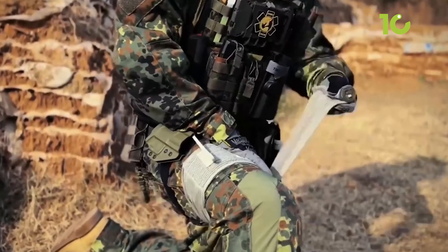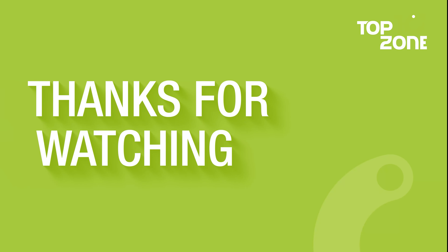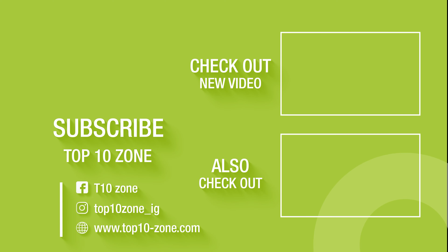That concludes our list of 50 tactical military gear for survival. Thanks for watching — like, comment, and share with your friends if you find this video helpful. Subscribe to our channel if you want more videos like this on your feed.